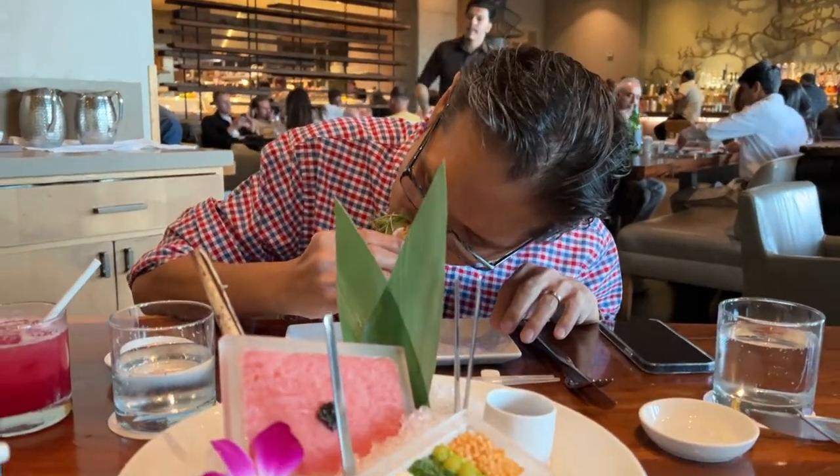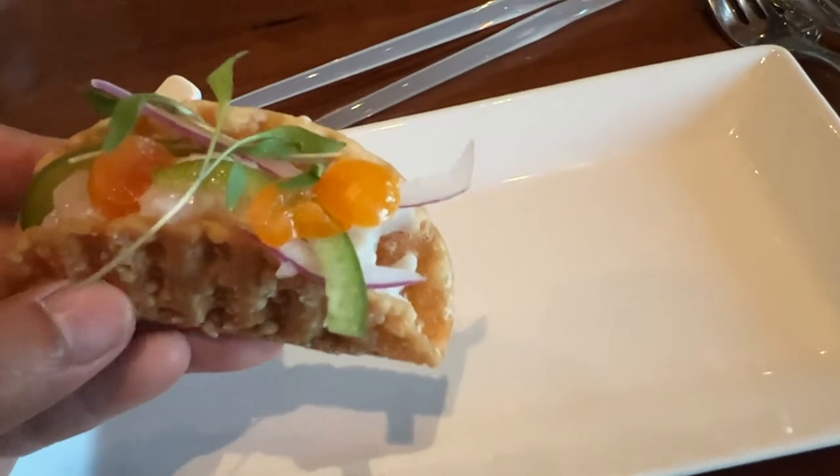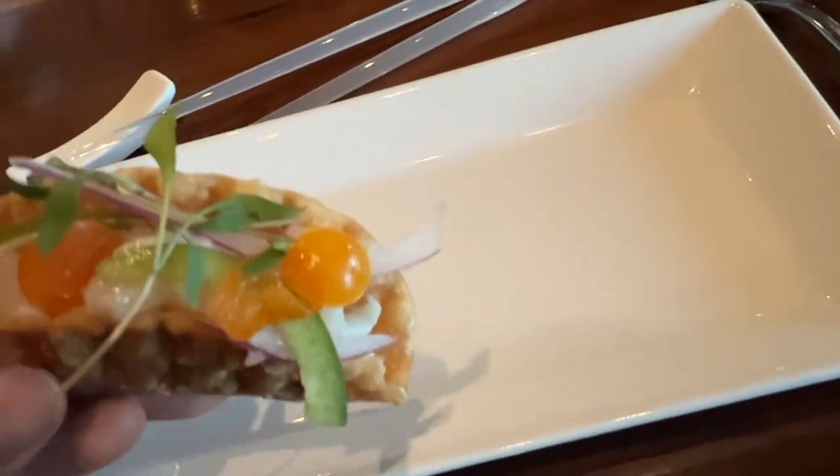How's the tacos, daddy? Here's the Hamachi tacos. Very pretty too.